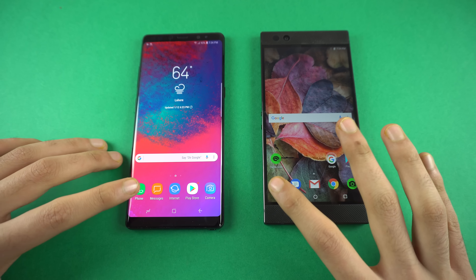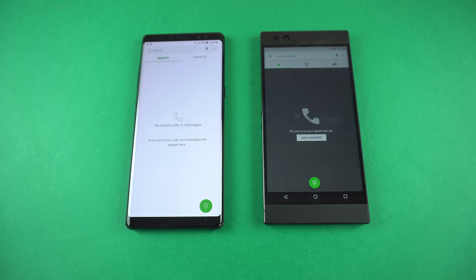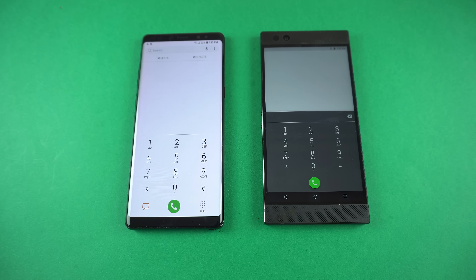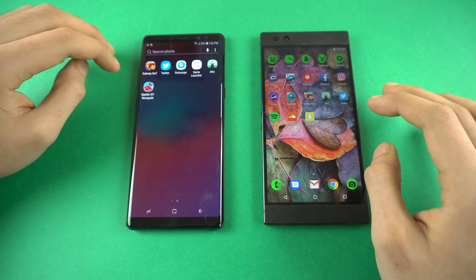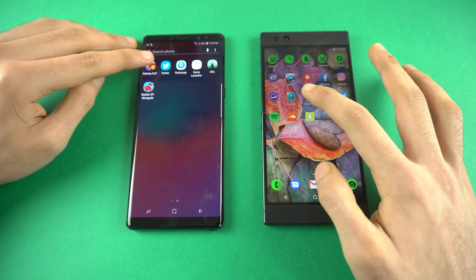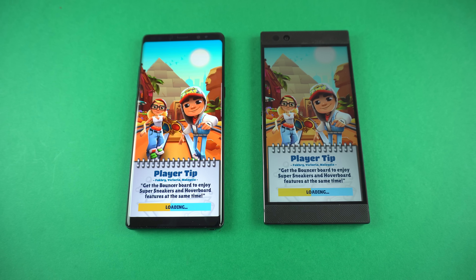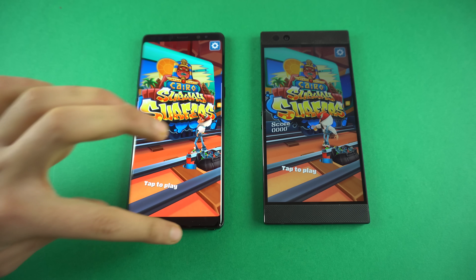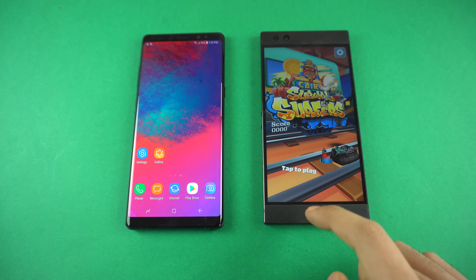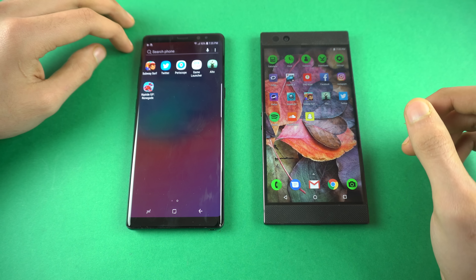Let's start off with the first app — phone dialer. And as you can see, that was super quick on the Razer phone. Next up we have Settings, and again it seems faster on the Razer phone. Moving on to some games — we have Subway Surfer first up. Launched almost at the same time. The Galaxy Note 8 is so fast on Oreo — game loading times have definitely been improved. But the Razer phone was right behind. Both have the same processor; the difference is just the software.